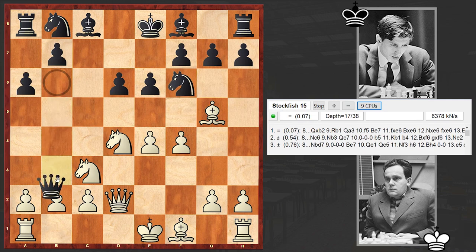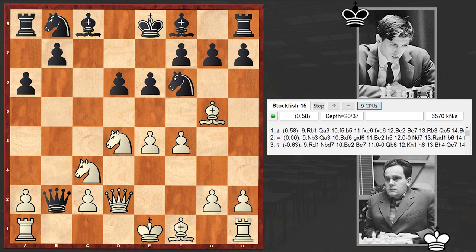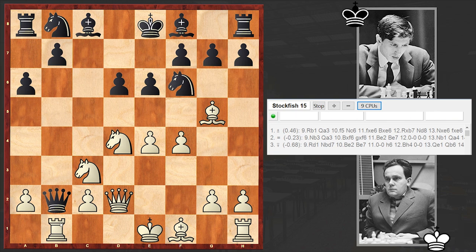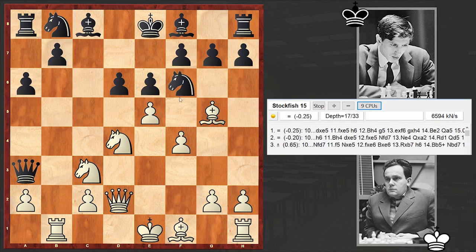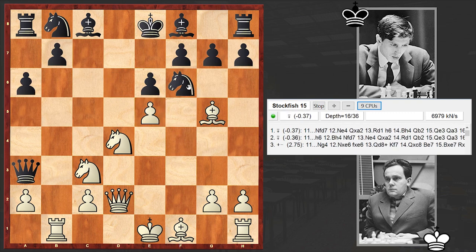Qd2 — white is sacrificing the pawn, and as you know this is the Poisoned Pawn variation. In international games played in 1962, black was winning nearly twice as many games as white in these variations. By 1963, the ratio was reversed. Rb1, Qa3, e5 — so black got an extra pawn, but now black has to be very careful.